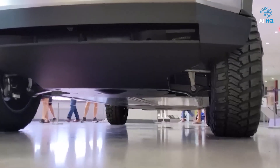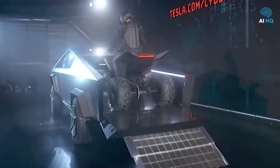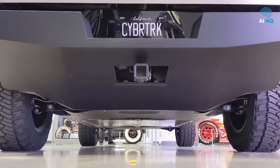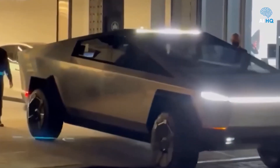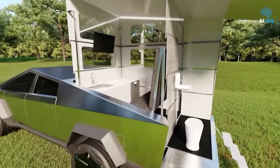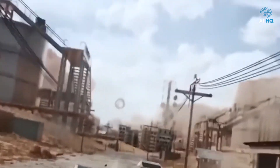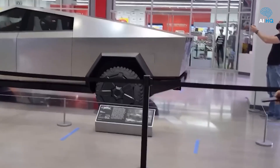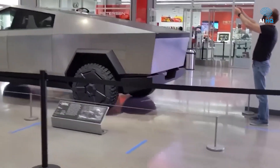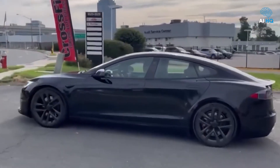Even beyond technical problems, social backlash has unexpectedly pushed some owners to return their Cybertrucks. One owner cited repeated harassment and bullying directed at his family, stemming from the truck's controversial design, leading him to return the vehicle for his family's safety. Adding to the tension, Tesla currently does not accept Cybertruck trade-ins, further complicating matters for dissatisfied owners. These real-world complications underscore the risks inherent in pioneering an untested new vehicle platform, even for a company as dominant as Tesla.